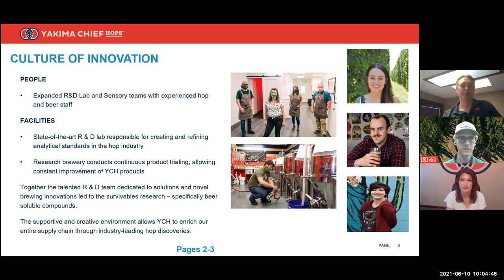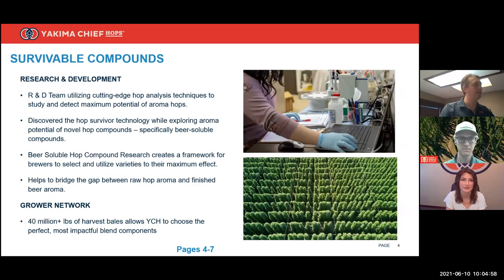We also have an aroma dome housing our talented sensory team. If you want to improve hop aroma, you have to have ways to measure it, and with this sensory team and a whole army of YCH sensory panelists it really drives our research. Of course you have to have a brewery too — if you truly want to test how hop aroma transfers into beer throughout the brewing process, you better have the equipment to do it.